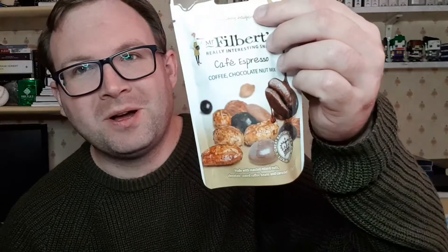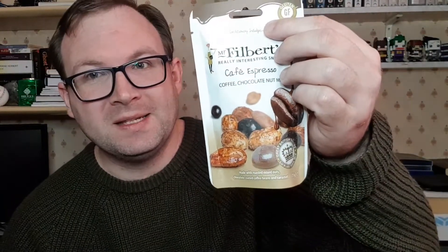Next we have a snack, which is Mr. Philbert's Really Interesting Snacks — café espresso coffee chocolate nut mix. That sounds epic. What I'm expecting is nuts wrapped in chocolate with a very faint taste of coffee. I'm looking forward to having this; I've never seen this brand before.